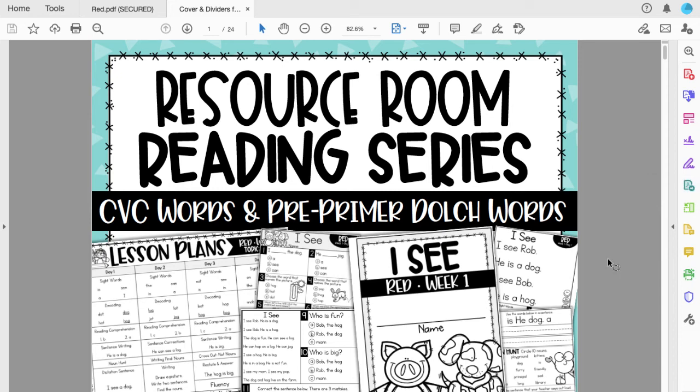One thing that I love about Boom Learning is the ability to integrate Boom Decks into existing TPT products. I had my resource room reading series last year that I really loved in person and was seeing amazing results in my students. But then when we went to digital, I needed a way to share it with them.